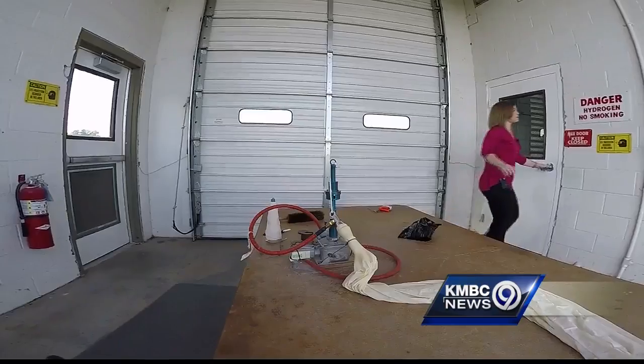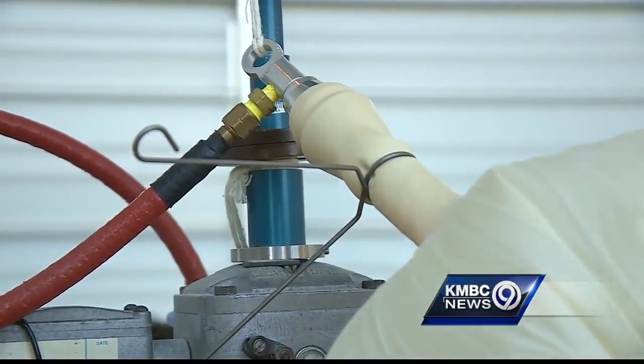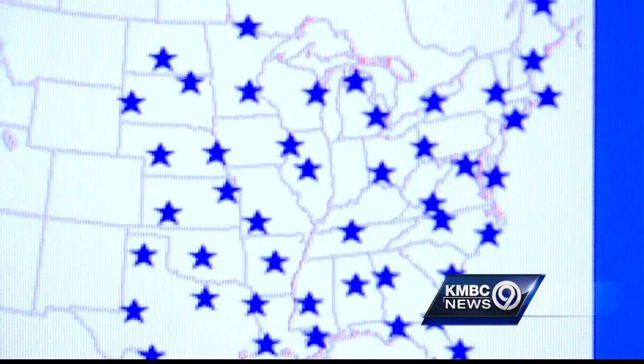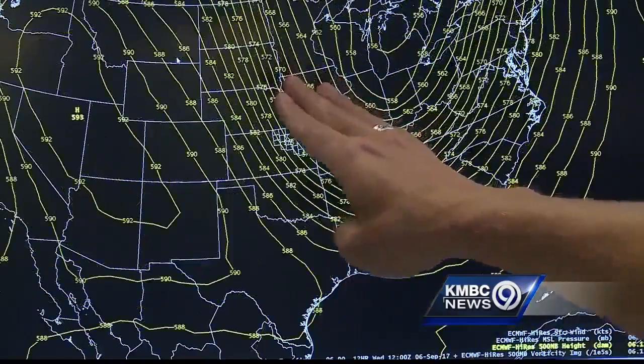We've got the right amount of gas — this is where we keep all our hydrogen in here. Normally, the National Weather Service in Topeka launches two balloons each day, but fifty weather service offices across the country are doubling the launches. This one with the dome is our humidity sensor, which will more accurately alert people in the storm's path, saving lives and property.